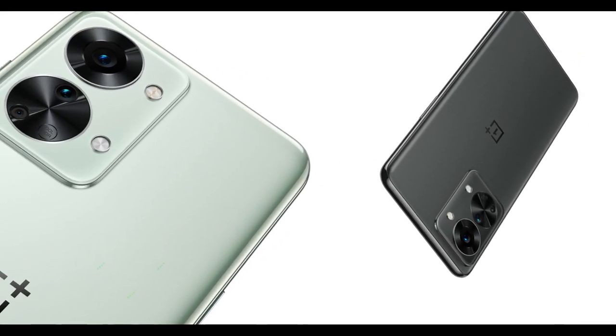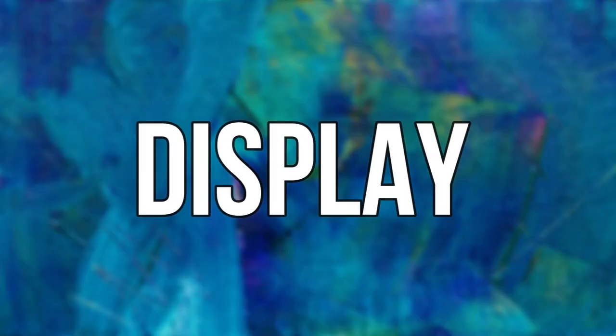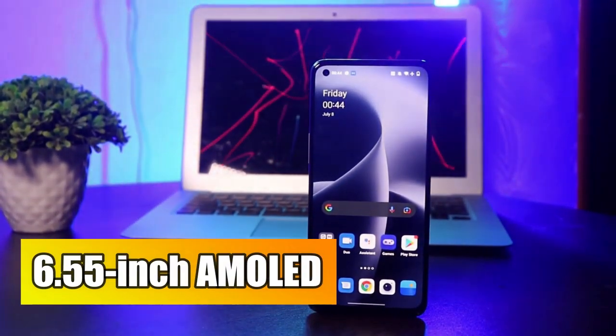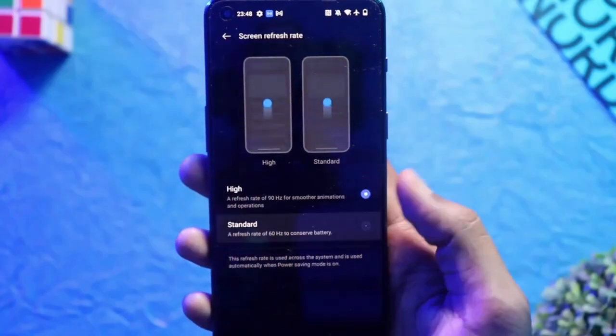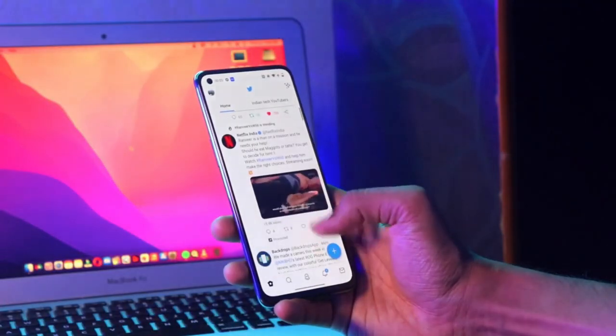The phone is also rumored to come in a range of color options, including black, blue, and green. Display: The Nord 2T is expected to feature a 6.55-inch AMOLED display with a Full HD+ resolution. This should make for a clear and vibrant viewing experience, perfect for watching videos, browsing the web, or playing games.